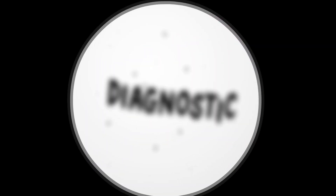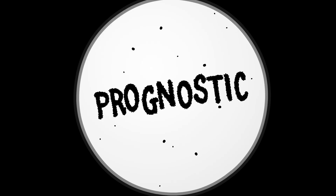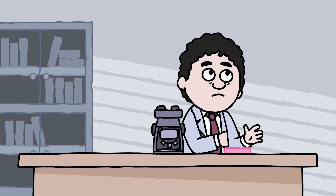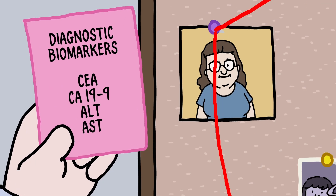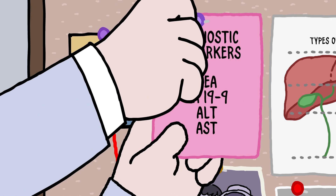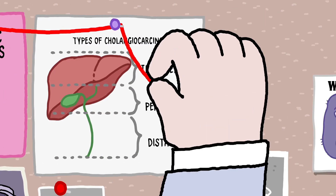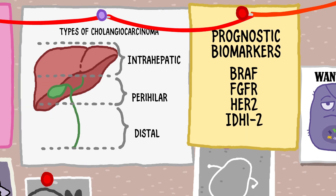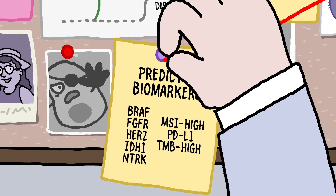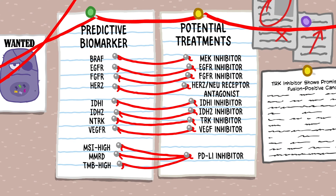Cancer biomarkers may be diagnostic, prognostic, or predictive. They each offer important clues that can help direct your care. Diagnostic biomarkers may signal the presence of a cancer. Prognostic biomarkers give you and your doctor a sense for how your cancer might progress. And predictive biomarkers help to determine which treatments are most likely to be effective for your individual cancer and which may not work for you.